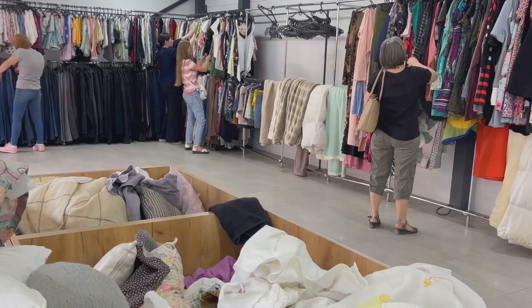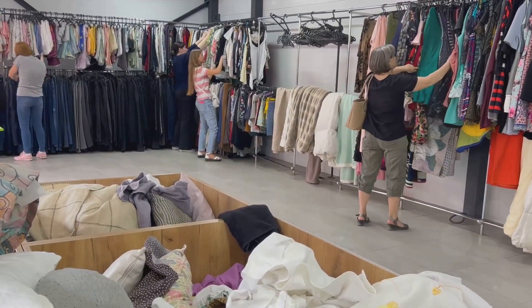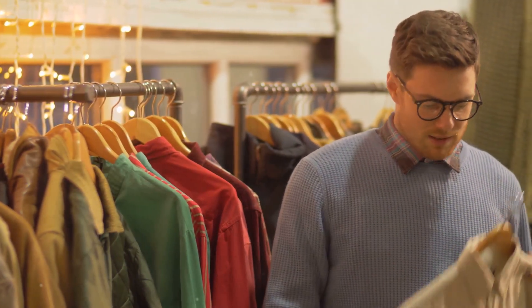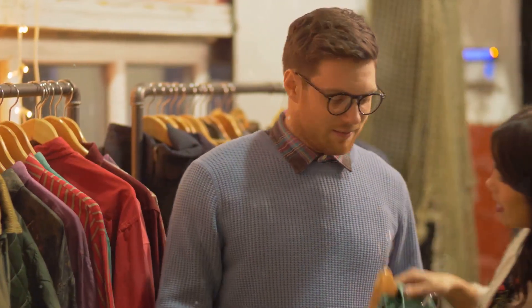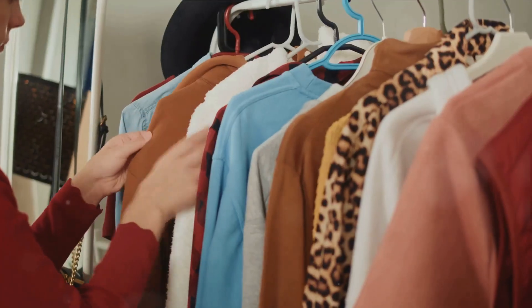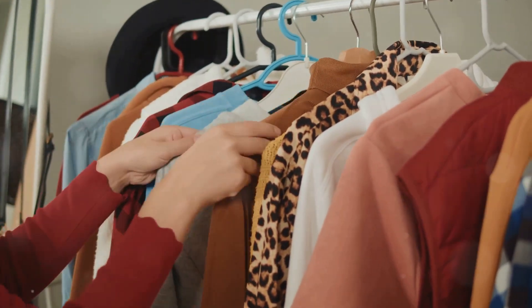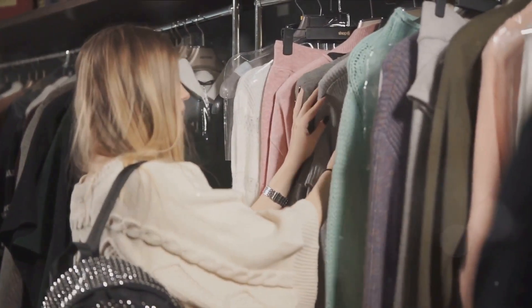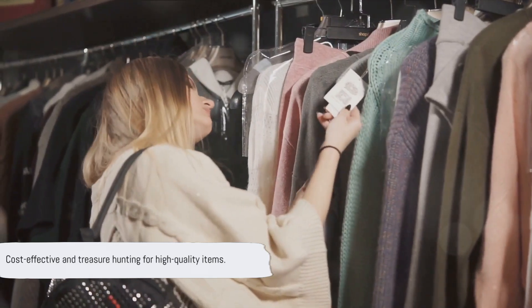Embrace the thrift lifestyle. Opting for secondhand items not only saves money but also contributes to environmental conservation by minimizing waste. Many places like thrift stores, digital platforms, and local flea markets offer a vast selection of gently used items — from clothes to furniture to electronics — in good and sometimes even excellent condition. Shopping secondhand is like going on a treasure hunt; you never know what unique, high-quality finds you might stumble upon.